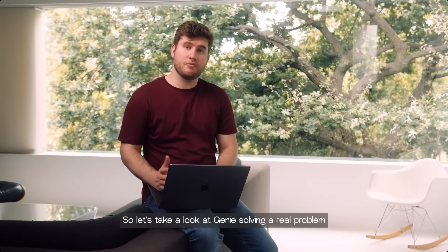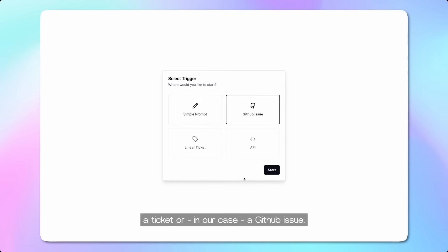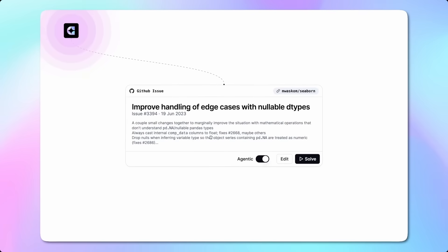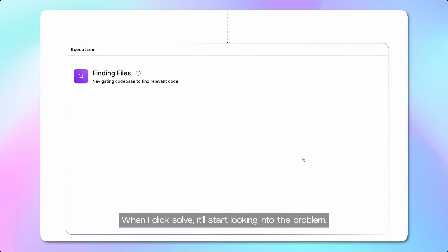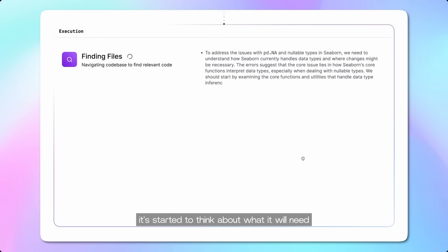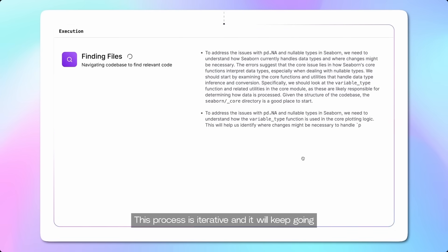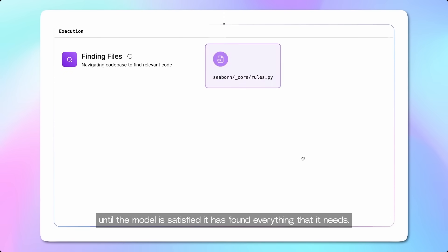Let's take a look at Genie solving a real problem from a real repo. You'll notice you can prompt Genie with a natural language prompt, a ticket, or in our case, a GitHub issue. Now Genie's fetched the GitHub issue — when I click solve, it'll start looking into the problem. As you can see, it started thinking about what it'll need to find in order to solve this problem. This process is iterative and it will keep going until the model is satisfied that it's found everything that it needs.